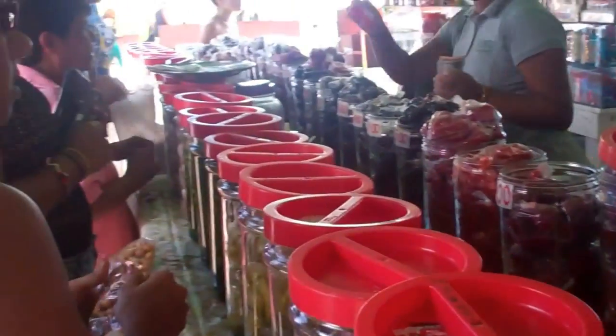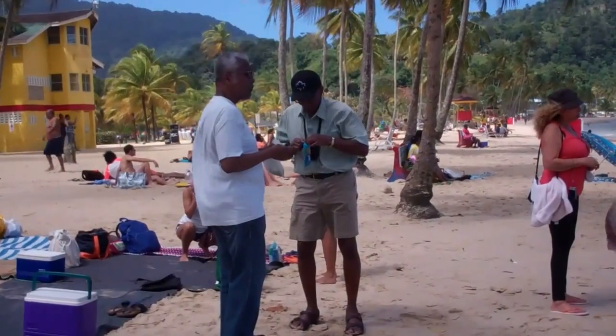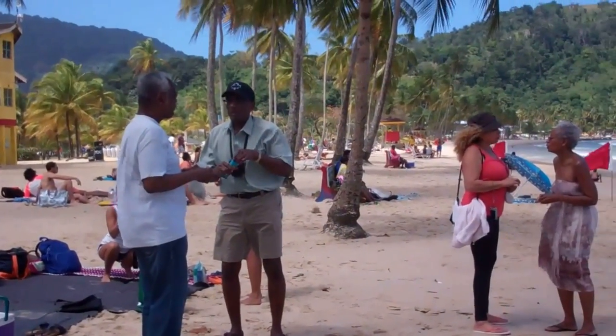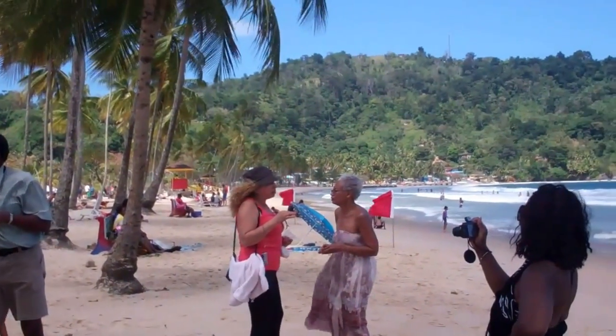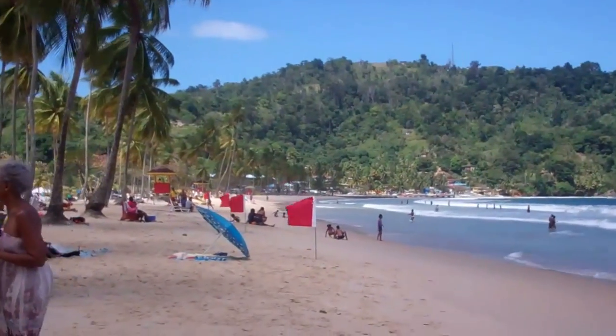We're here down at Maracas Bay. I'm not sure how well you're going to hear me — it's fairly windy and the waves are really loud. I'm going to give you guys a little panorama of it. Here we go: Maracas Bay, Maracas Beach.